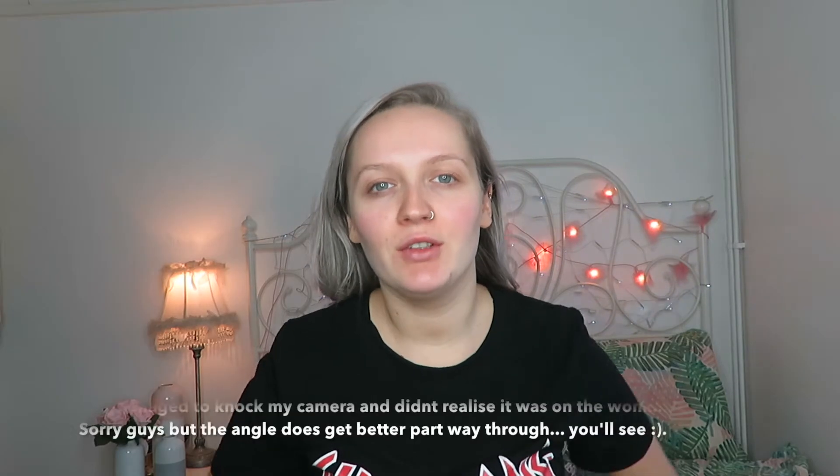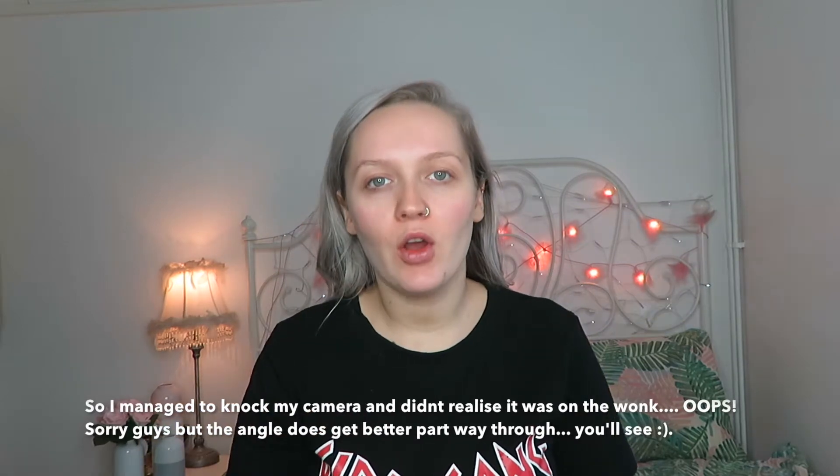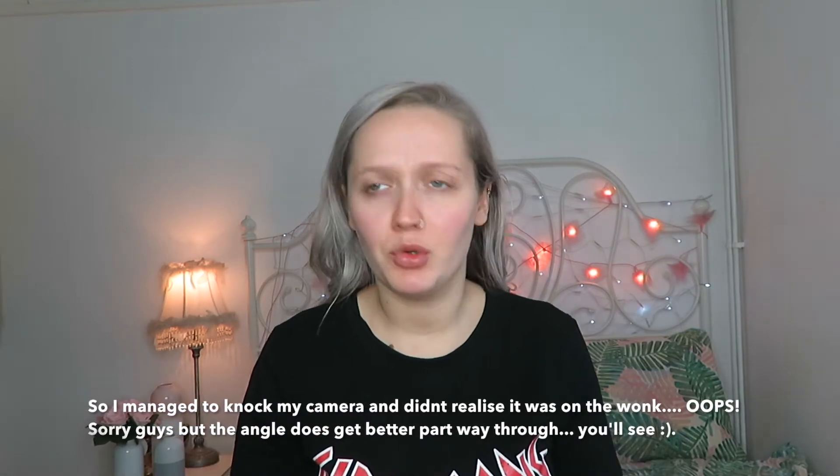Hey everyone, welcome back to my channel. So today's video I'm going to be doing a full face of all the new products I've bought recently. Some I haven't even tried and some I've just been using a lot recently because they're new. So I thought I'd show you guys what I'm liking and try out a few new things on camera as well.